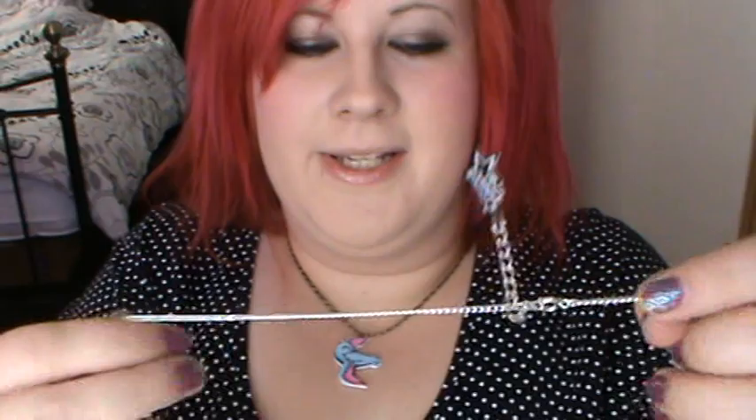I got another one of the moustache necklaces. This one is ginger — it's called ginger on the website. I think that might go better with my hair. This will probably be better because it'll actually show up when I wear it to work, since my t-shirts are black so the other black one doesn't really show up.